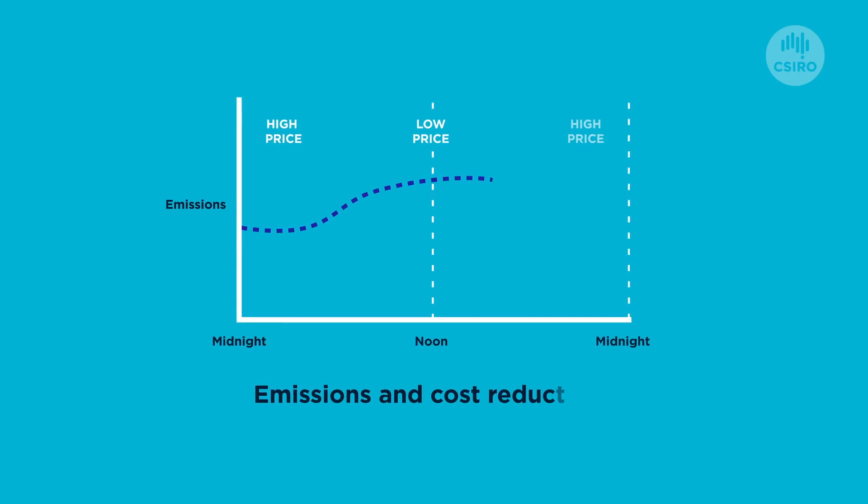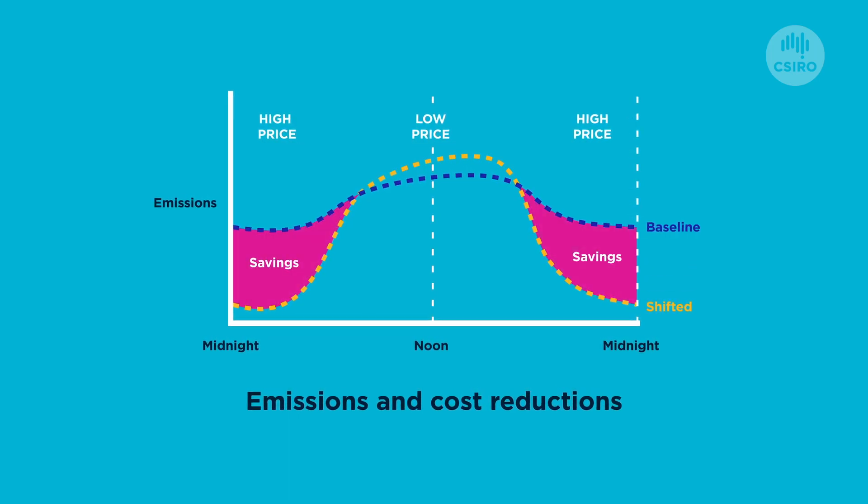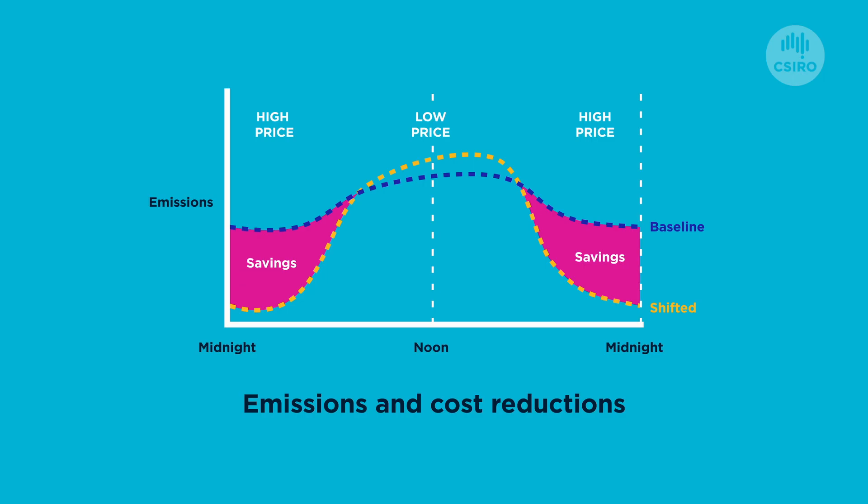When using the flexible demand assets to shift energy consumption, we can calculate the energy that's been shifted and the emissions savings and cost reductions that have been achieved. Net zero buildings are generally calculated using average annual emissions factors, and the ability of the Data Clearinghouse to use time-of-use emissions factors can help us validate and track towards true zero, and not just net zero.